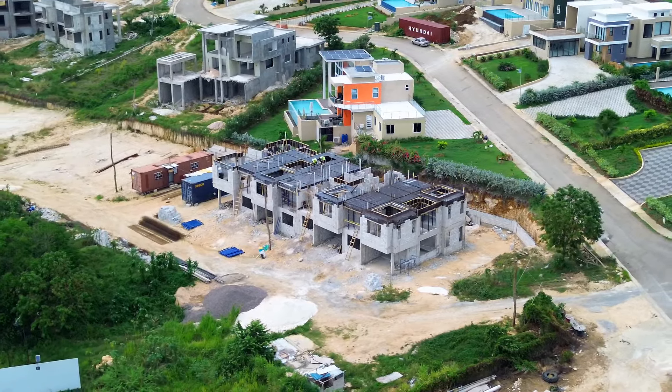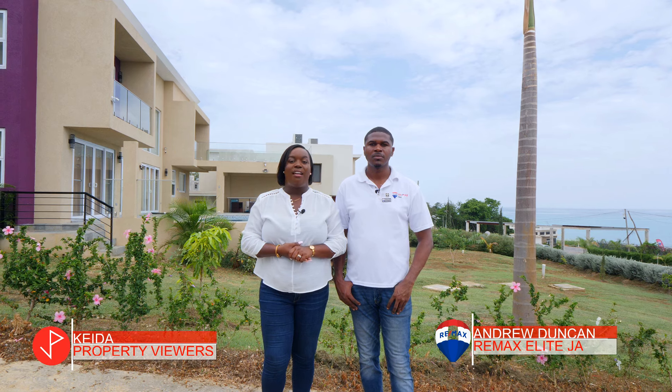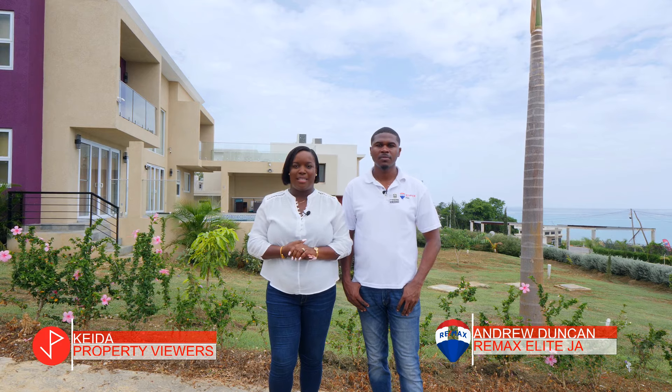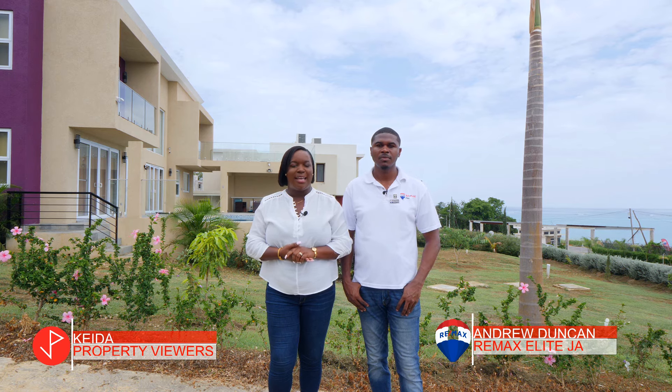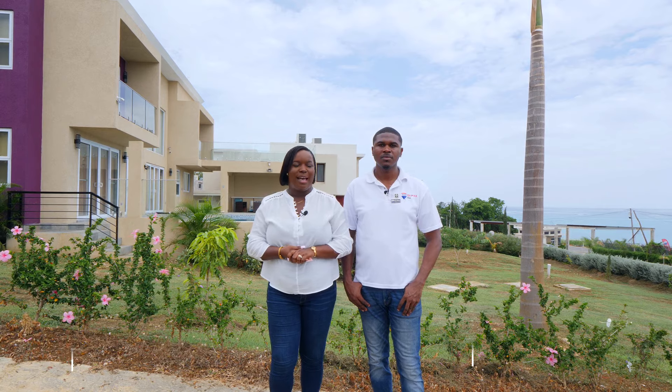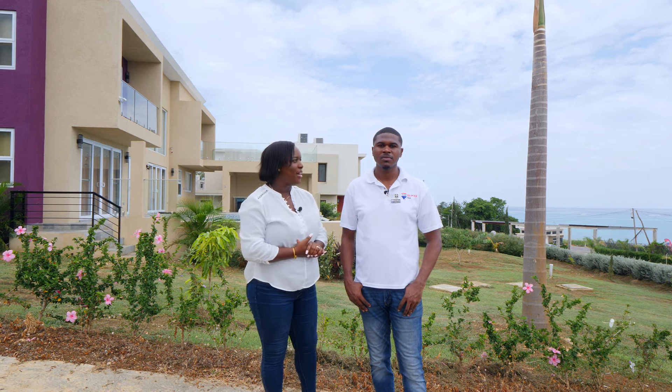Welcome to another property tour. Today we are in Westmoreland along the Jamaican south coast and we will be looking at some lovely beachfront properties. Here with us today is realtor of RE/MAX Elite, Andrew Duncan, and he will be telling us about some of his listings. Thanks for joining us once more, it is always a pleasure to have you.